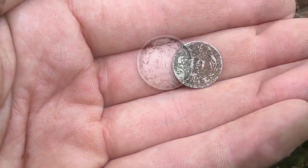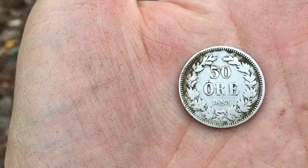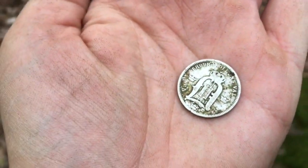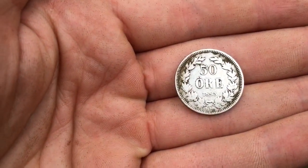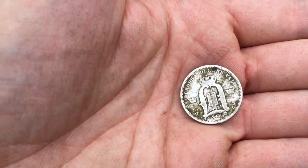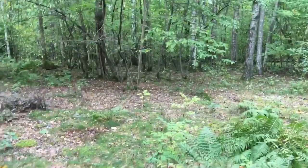My friend dug up this very nice 50 øre silver coin from 1893. This is one of the bigger silver coins you can find from the late 1800s — very nice, very shiny, 60% silver. I think I've only found one of these maybe two or three years ago. He found it over there by the birch.